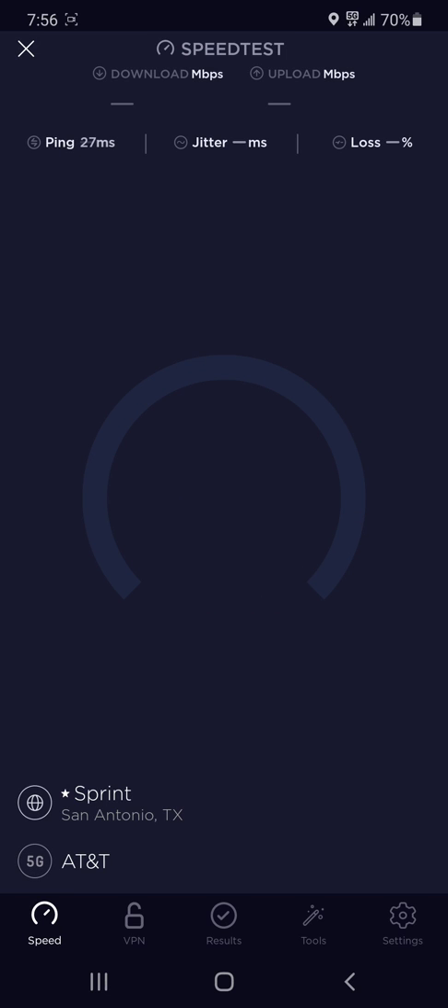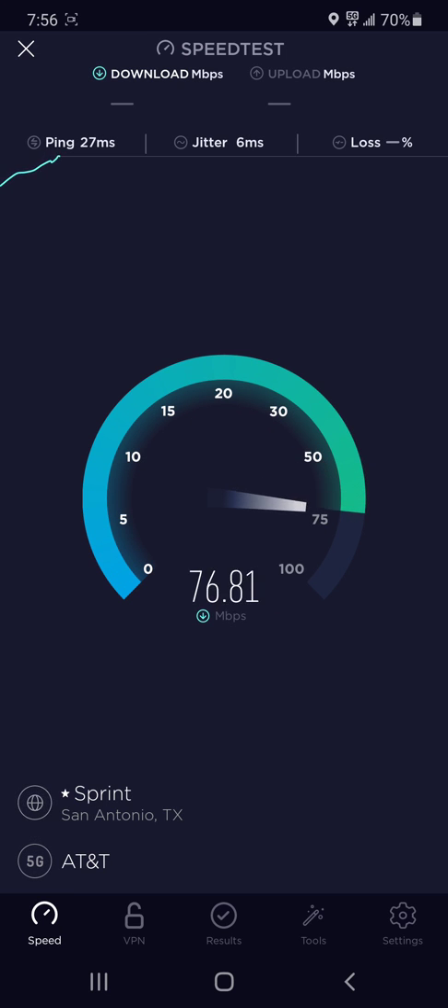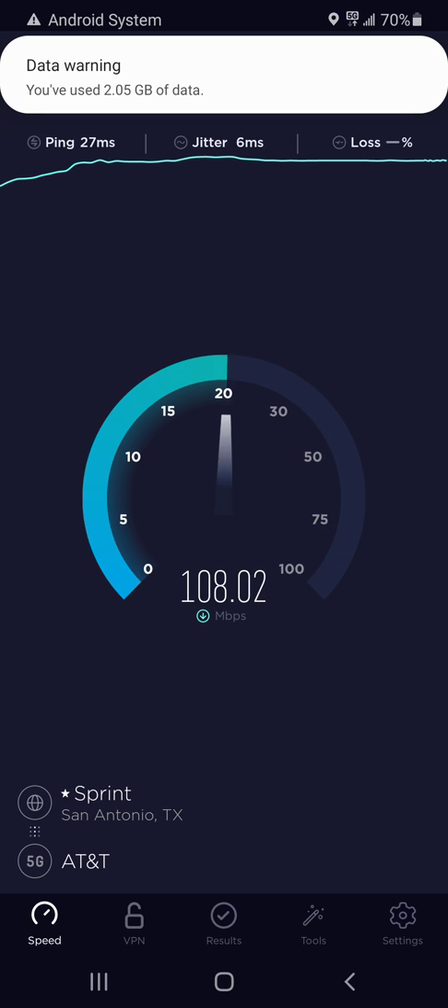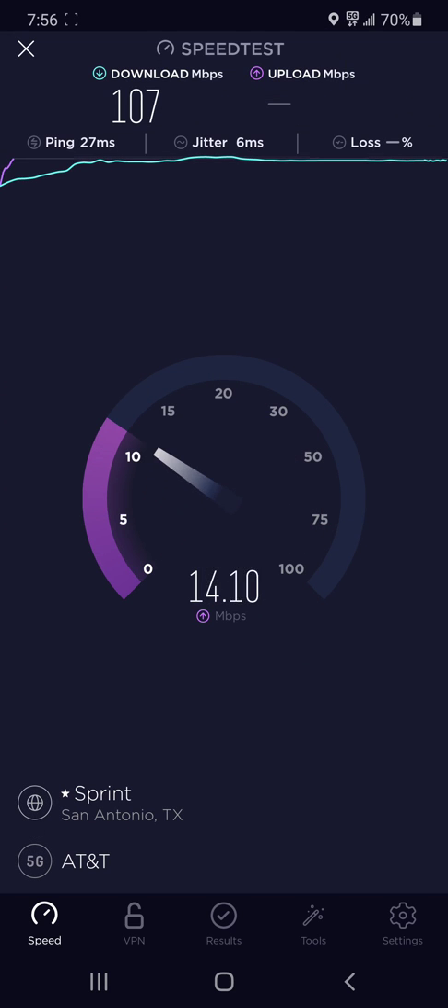I think this is good enough for me. Yeah, you can tell you're definitely not near the tower — like right next to it — because it goes up in speed and then it drops a little bit. But because it has that carrier aggregation, it remains at a pretty good speed, like 20, 23 megabits. That's really good.